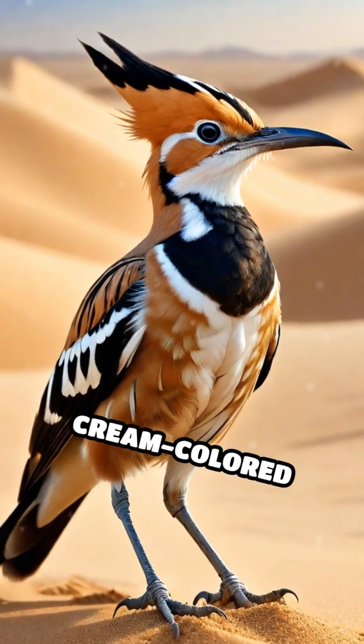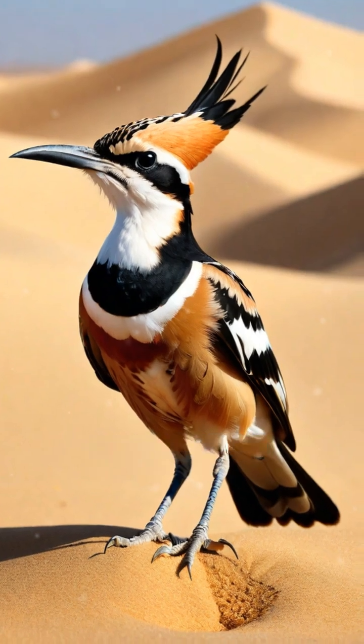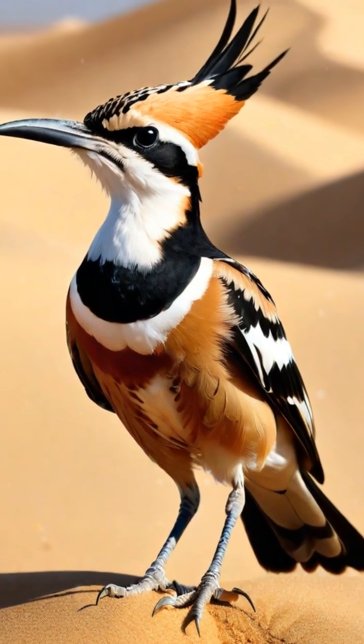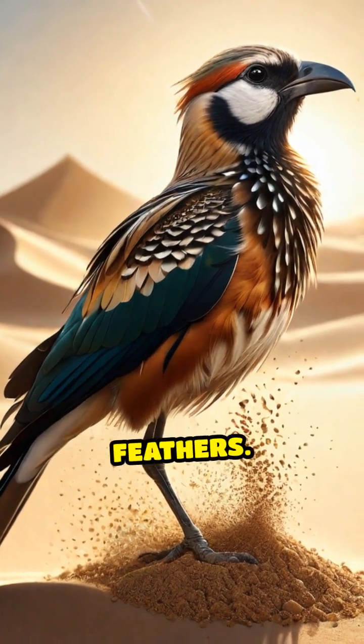Desert birds like the cream-colored courser and the greater hoopoe lark have developed a fascinating behavior called sandbathing. Instead of water, these birds vigorously shuffle and toss sand onto their feathers.